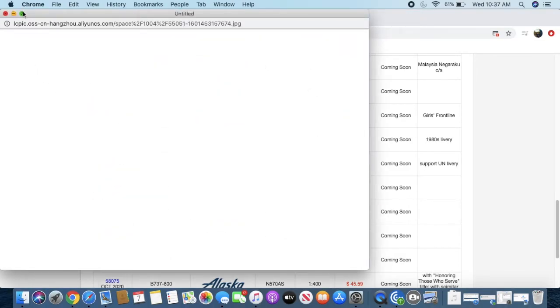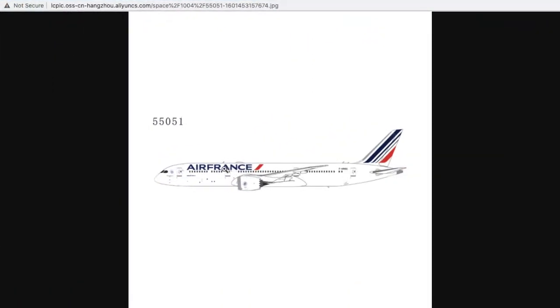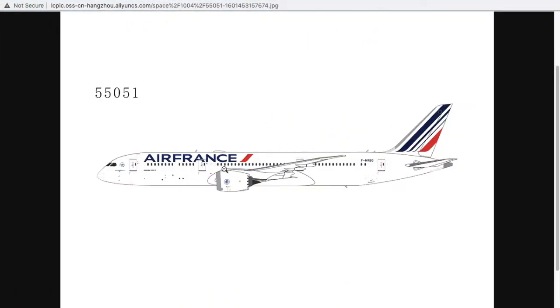The Xiamen Air 787-9 registration is B-1356 — a Chinese-registered aircraft. It is 1:400 scale and priced at $55. Moving down the line, this is going to be popular with European collectors — we have the Air France 787-9 Dreamliner in its normal livery. I honestly like Air France's livery.